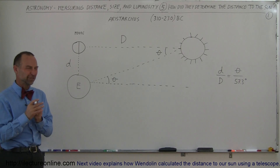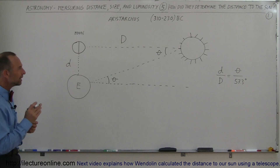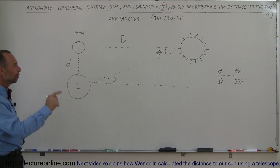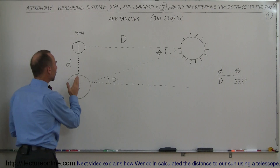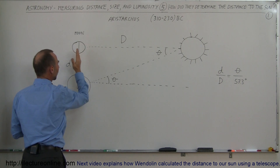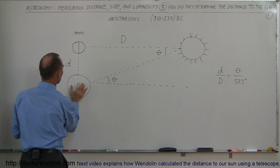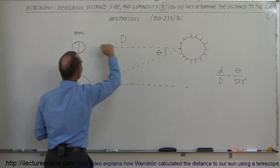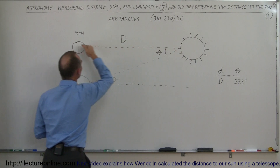It wasn't bad — it was actually far off, but it was just a really amazing thing to do. What he did was this: he observed the moon and the cycles of the moon. At a point where the moon was exactly lit so that we saw exactly a half moon, the sun is at right angles between the moon, the earth, and the sun — like this.